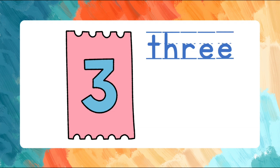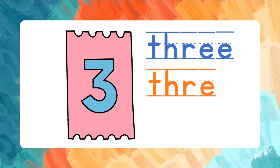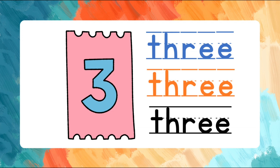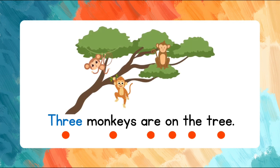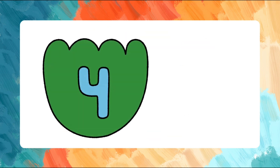Let's spell the word again. Let's use the word in a sentence. Three monkeys are on the tree. Three monkeys are on the tree.